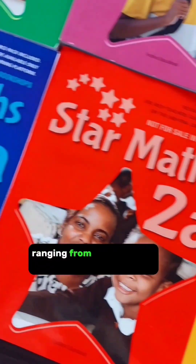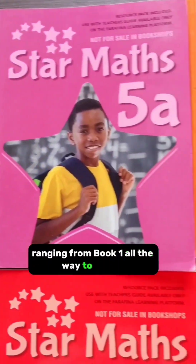And that was when I found my secret sauce: the Farafina Star Math Textbook, ranging from Book 1 all the way to Book 6.